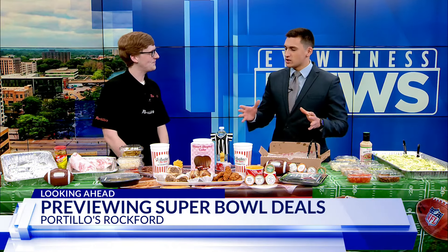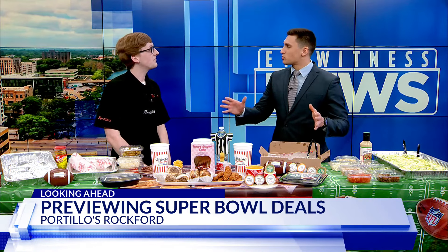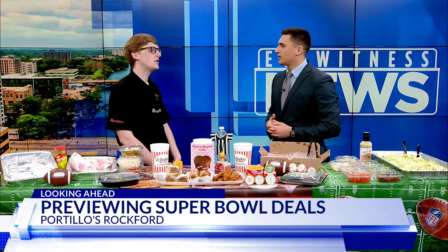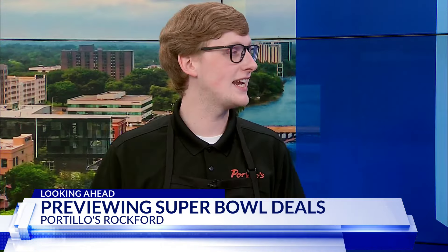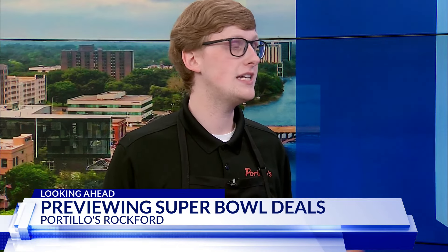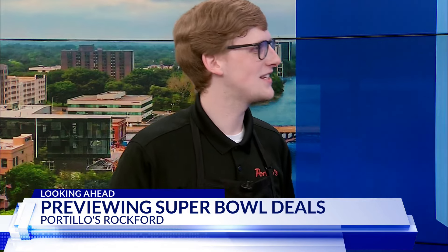If I'm hosting and I want to order from you guys, do I have to get the whole spread, or can I say I only want hot dogs or I only want tenders? Absolutely — you can mix and match to meet whatever the party need is. All of the Fast Packs are sold individually; it's not a bundle. But if you want more, you can definitely add more.